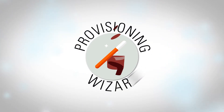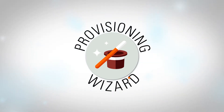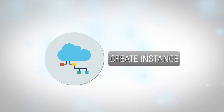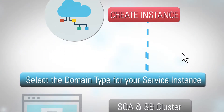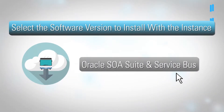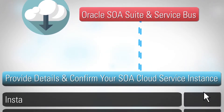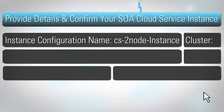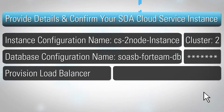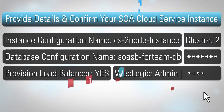With the provisioning wizard, it's easy to get started. Oracle handles domain configuration, installation, and platform provisioning, so you can focus your resources on designing, testing, and deploying your integration solutions, not on large hardware investments and complex installations.